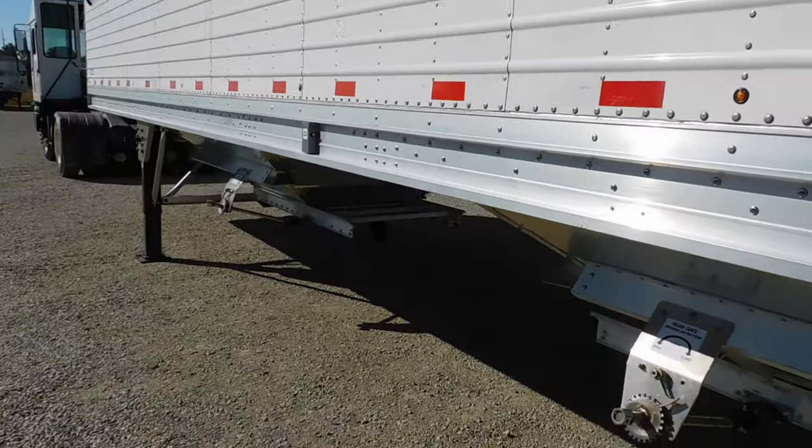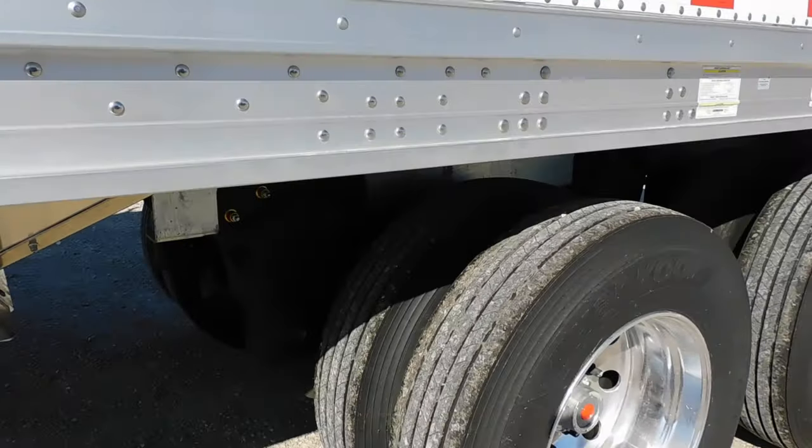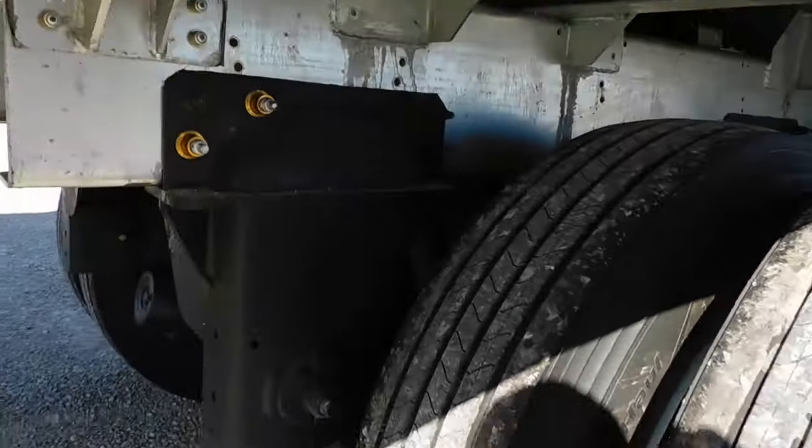Ag hoppers and it does have trap lights. Two stage hopper doors. Air ride suspension — Hendrickson suspension.